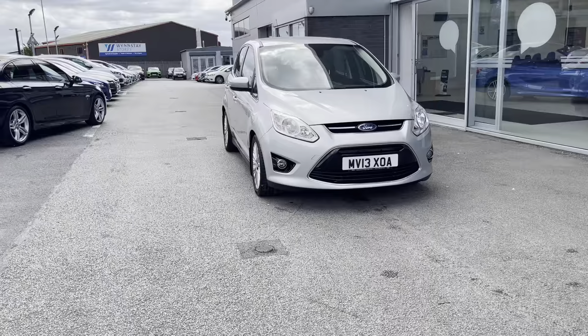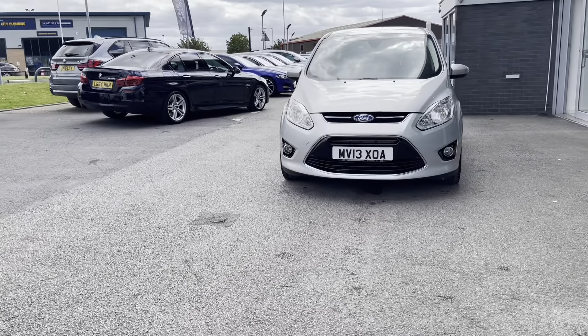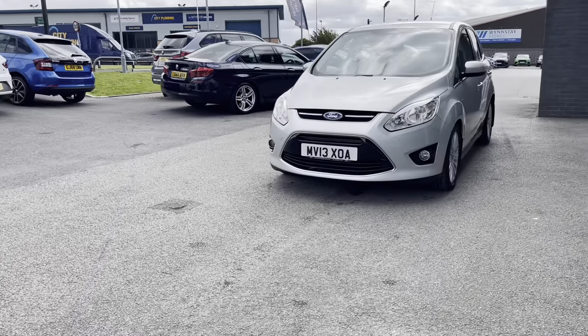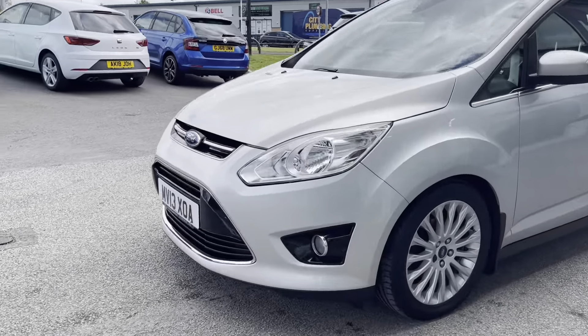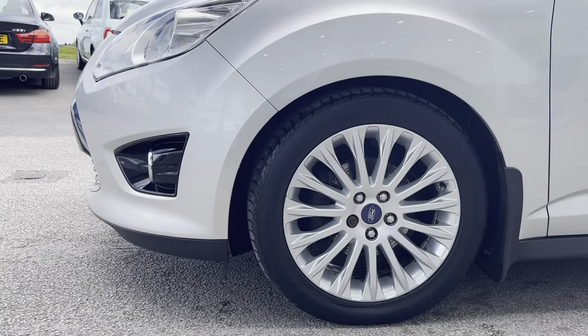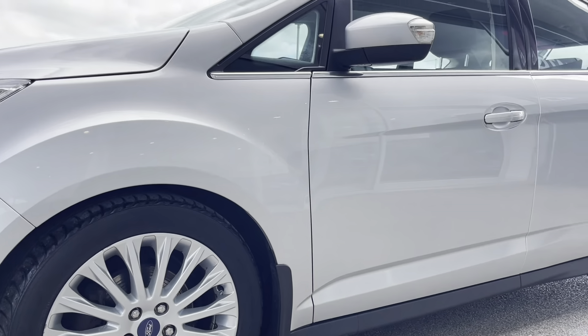To start off with, this car has daytime running lights, which are good for helping illuminate the road ahead of you, especially in those dark conditions, as well as 17-inch alloy wheels in a multi-spoke design with a silver finish, matching the colouring of this paintwork very nicely.